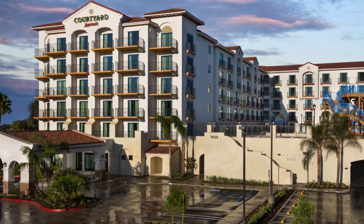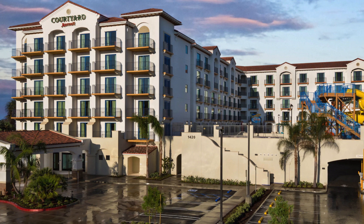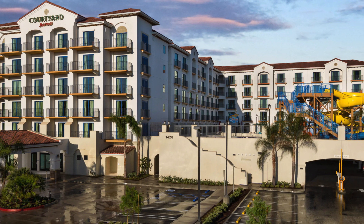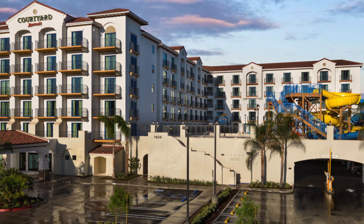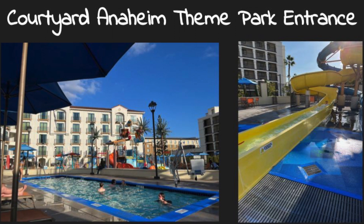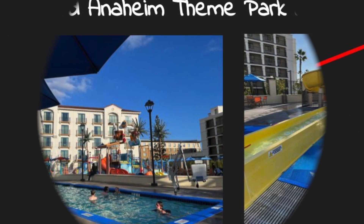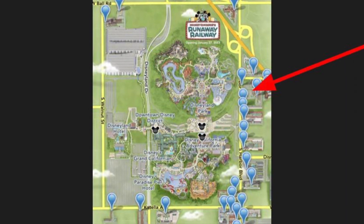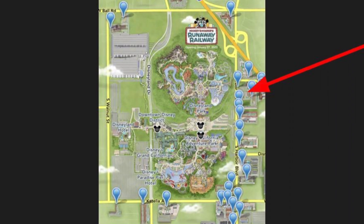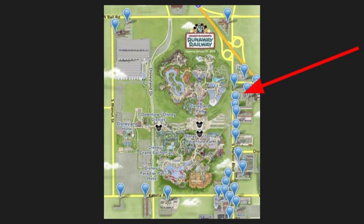Next up is the Courtyard Anaheim Theme Park Entrance — if I were to choose my favorite hotel to stay at while visiting Disneyland, this would be it. It's the perfect hotel for families, especially with older children. The biggest perk is that even the basic rooms come with bunk beds, so for our family of four, everyone got their own bed. Another perk is that it has the best non-Disney hotel pool in the area — they actually call it a water park, with slides and a play area that's big enough that it doesn't feel overcrowded. My kids loved it and would beg to leave Disneyland to go back to the pool.